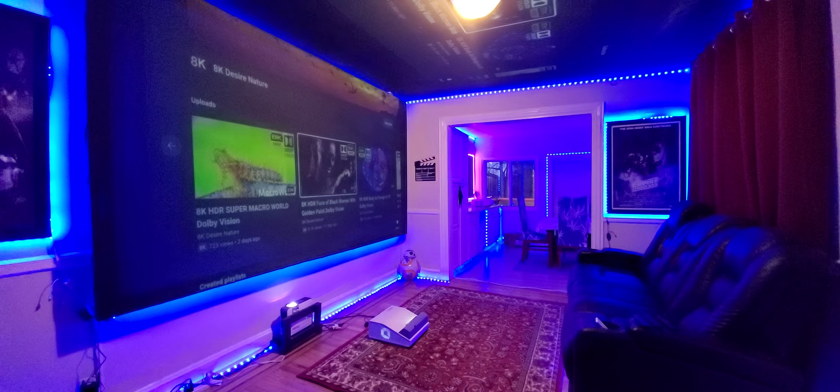We do develop one of the darkest screens on the market. We have the Phantom Technology. It's actually an extremely dark screen. It is darker than any gray screen out there on the market. And keep in mind, this is black technology at its best.